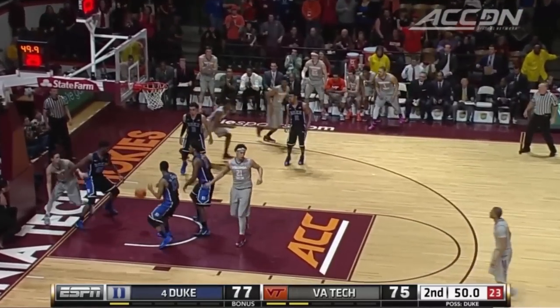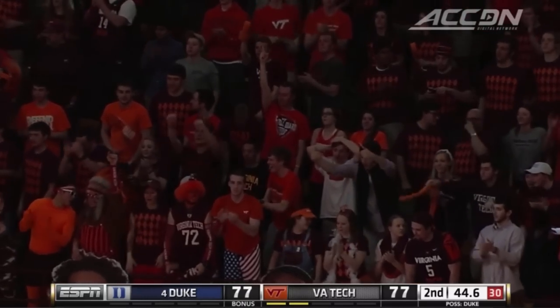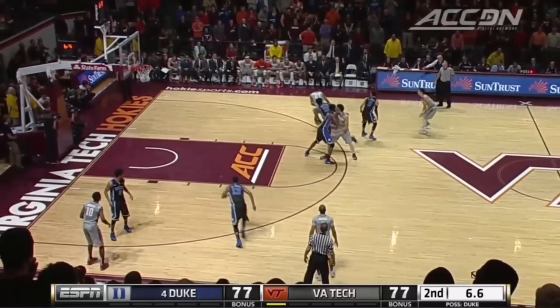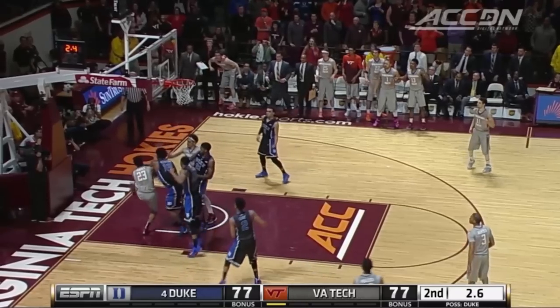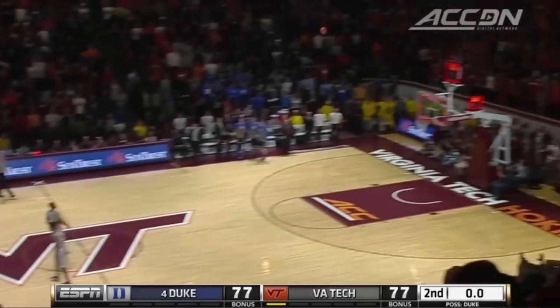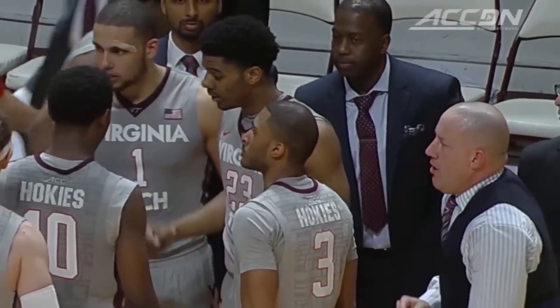Rising up and knocking it down is Justin Bibbs. Tied with 49 seconds to go. Devin Wilson's going to drive and try to kick. They're going to Hudson here — Hudson to work, leans in, a little too strong. The tip follow won't go. It's loose — ends up with Tyus Jones, throws it the length of the court. And we are going to overtime here at the castle.